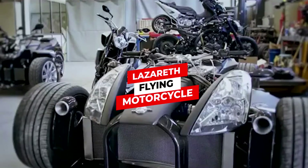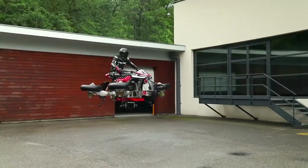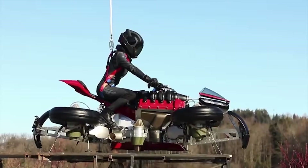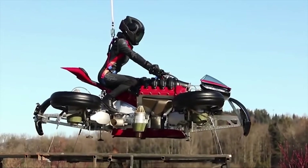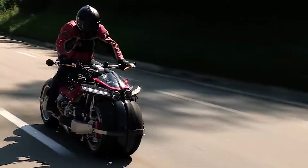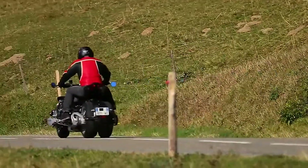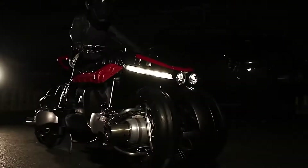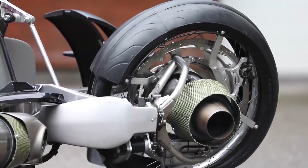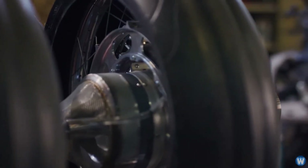Lazareth flying motorcycle. Lazareth is a French custom automaker with a long history of building exotic machines and crazy one-offs. Their flying motorcycle, the LMV 496, is styled very much like its grounded cousin the LM 847, but instead of being a four-wheeled tilting motorcycle built around a 470-horsepower Maserati engine, the LMV 496 is an all-electric affair with the addition of four jet turbines.